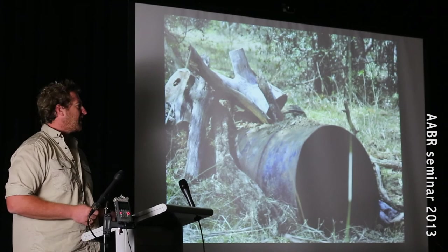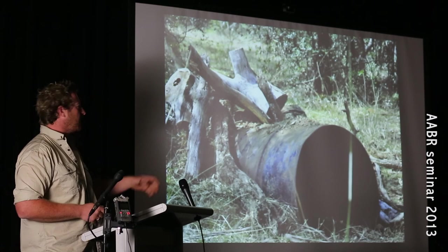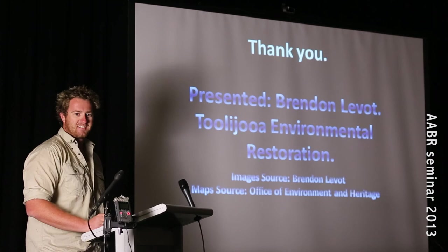We didn't want to displace all the wombats because they did have burrows where we were going to be re-vegetating. So we installed some makeshift wombat burrows for them throughout the site, and we've got footage of them checking these out. They're really attracted to fresh soil, so we just scarified the soil in front of them a little bit to make it more appealing. This results in happy wombats, a happier site, and happy regenerators. Thank you all for listening.